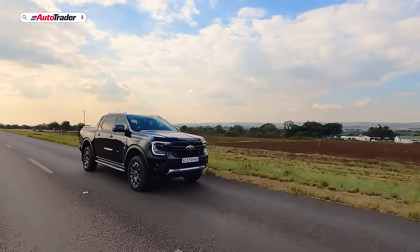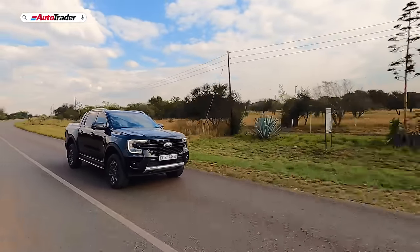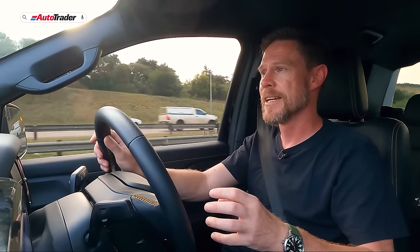This Ford Ranger Wildtrak is the 3.0-litre V6 version, making 184 kilowatts and 600 newton-metres of torque. Ford claims a combined fuel consumption of 8.4 litres per 100km, but we're hovering around the mid-tens with a fair amount of highway driving. It uses a 10-speed gearbox that can gear-hop — say, from 2nd to 5th or 6th if needed — and vice versa. The shifts are silky smooth, keeping you in the power band while also helping efficiency.